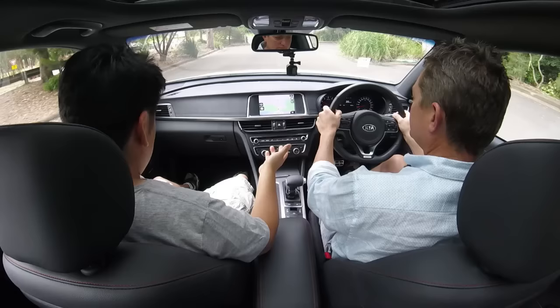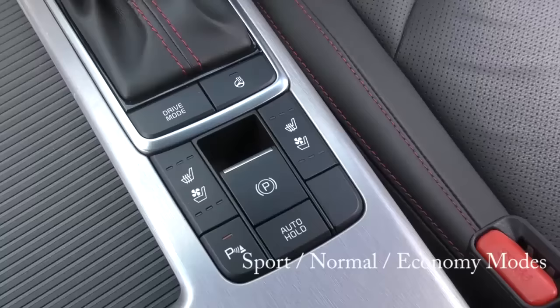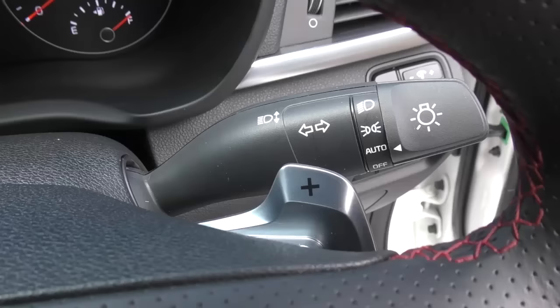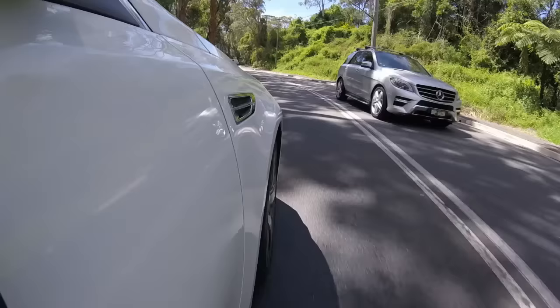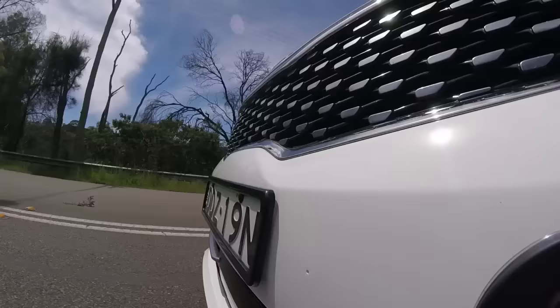The Optima GT, the one we're in today, is the top-of-the-range model. It has a 180 kilowatt two-litre turbo engine and 350 newton metres of torque. It's running a six-speed automatic with a sport mode and economy mode, and it's got paddles too. Certainly no problems taking off from a start — it's got a real lot of oomph. Very quiet on the inside as well, quite refined for a 40-grand car. This is very nice off the start, just goes really well. Very fast — more than enough to get around in the city and in and out of lanes.